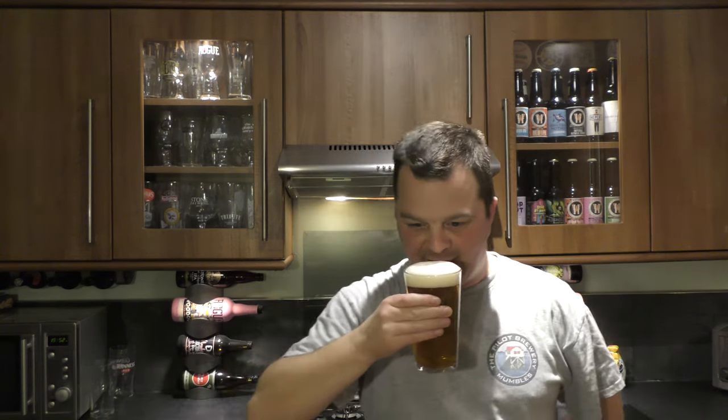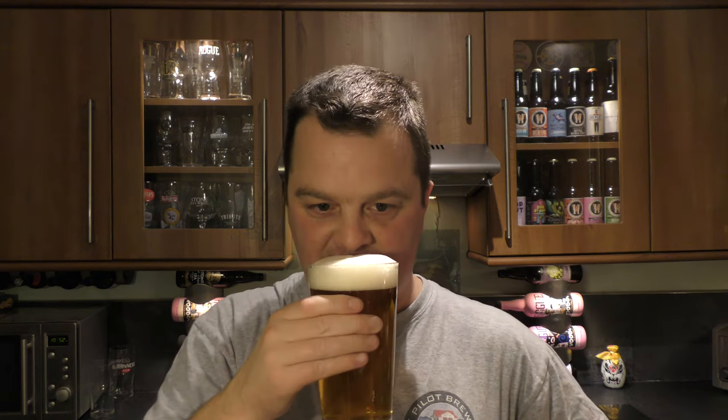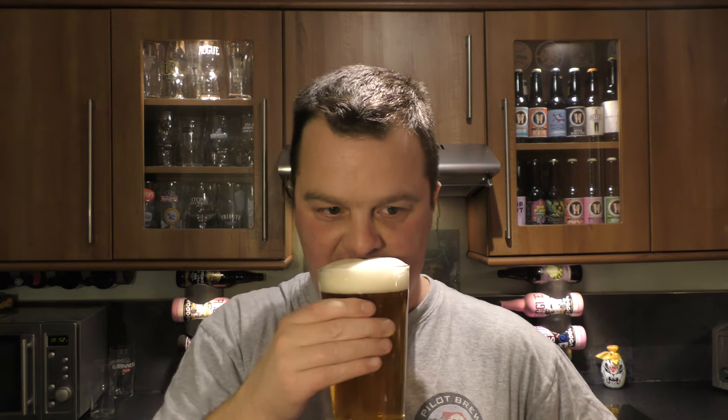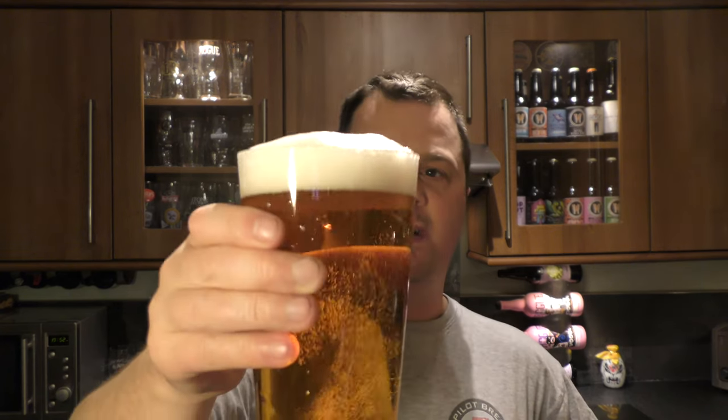Let's get the aroma. Smells like a traditional lager, or a traditional premium beer — that's what these guys seem to call these. Just sweets, a little bit of lemon, little bit of spice, little bit of biscuitiness. Let's dive in.